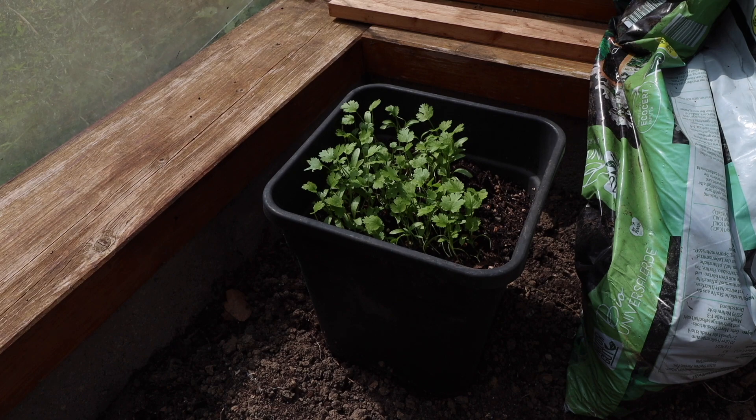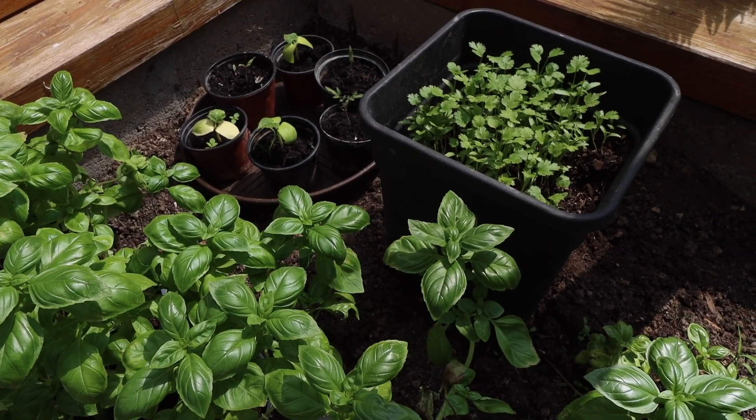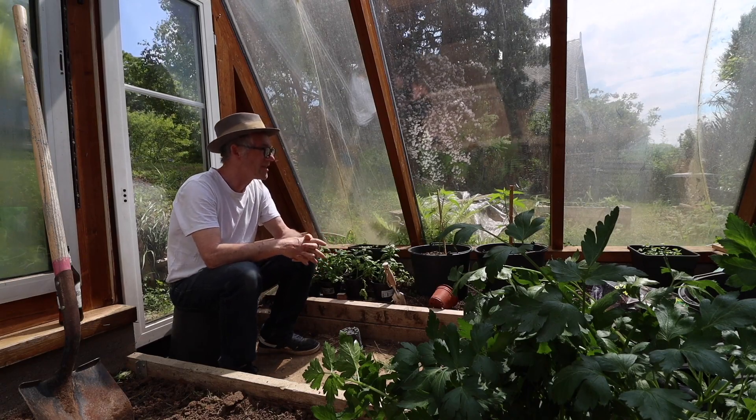More coriander — coriander for the curry. So that's a quick little look at the greenhouse. It's a little bit too hot in here; I can't think what to put in the greenhouse this year.